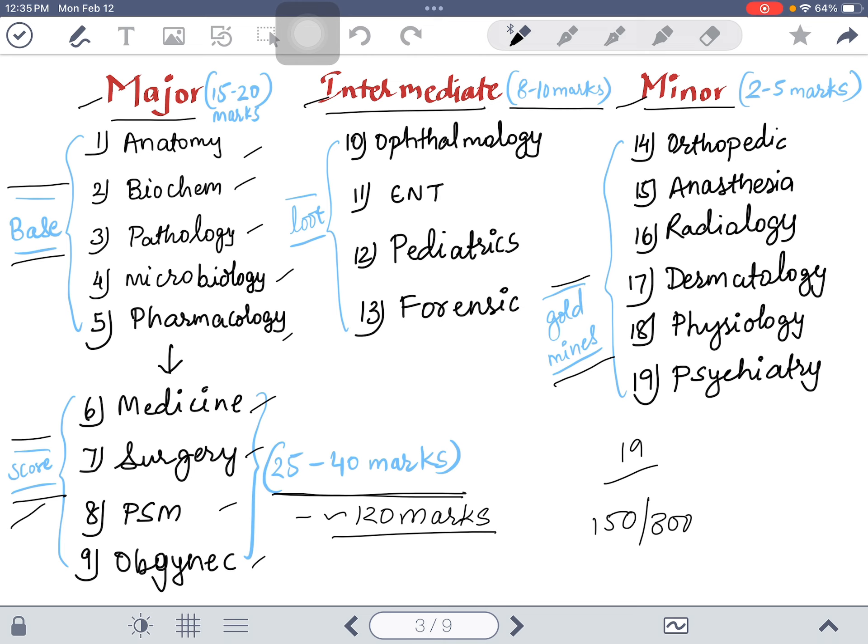In the intermediate subjects you have ophthalmology, ENT, pediatrics, and forensic. These subjects are very up and down, and mostly 8 to 10 marks are given by each — I call these the 'loot subjects.' There are nearly 40 marks in these four subjects. Then there are minor subjects: orthopedics, anesthesia, radiology, and dermatology.